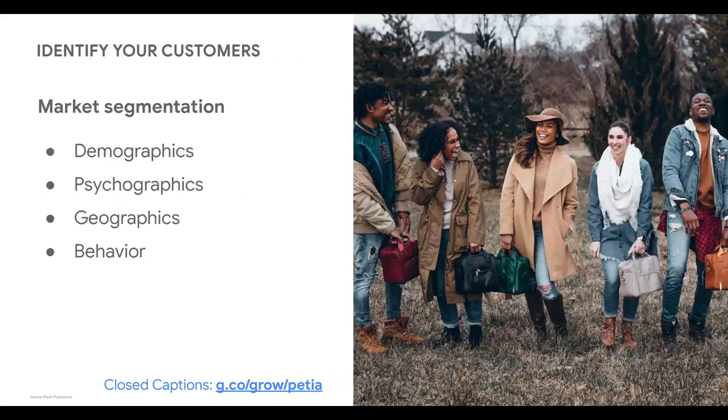When it comes to identifying your customers, think about whose problems you want to solve and who will want the products and brand experience you'll create. Understanding exactly who your prospective customer is should guide your marketing. If you don't focus on your most likely customers, you end up spreading your message and money too thin. That's where market segmentation comes into play. You can start with demographic segmentation — age, gender, ethnicity, religion, income, and education level — but you also want to know about their interests, values, personality, and lifestyle. These are called psychographics.